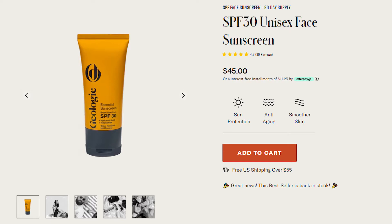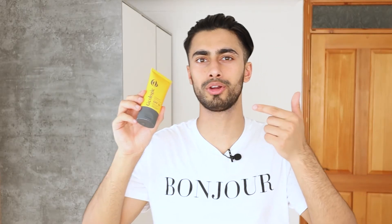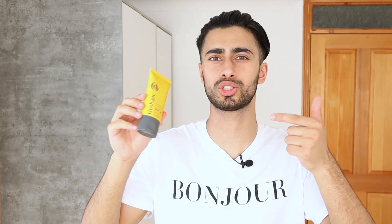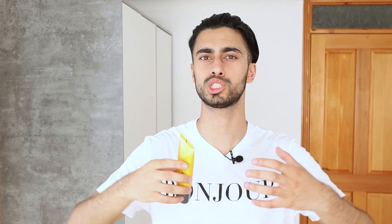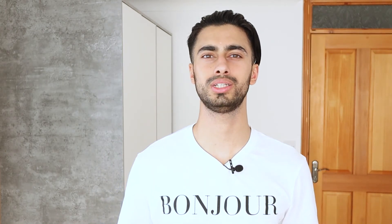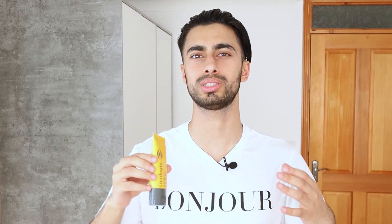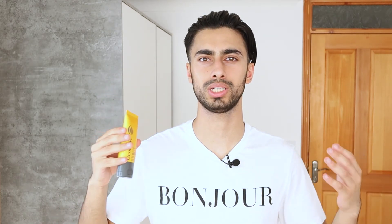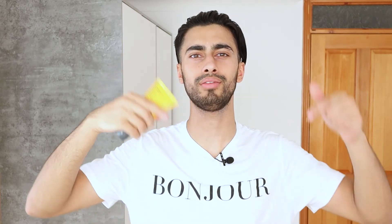On the website it says this SPF 30 unisex face sunscreen is a 90-day supply and helps with sun protection, anti-aging and smoother skin. I know this is a very popular product right now because of the sunny weather and because it's genuinely unique — it's a lot different from your generic sunscreen and it also smells different. They really put a lot of thought and effort into making it extremely high quality. So in my opinion this sunscreen definitely gets a pass, and if you'd like to check it out I'll have it linked down below.